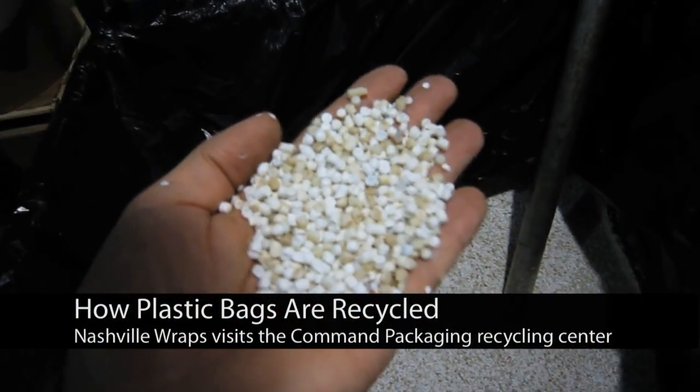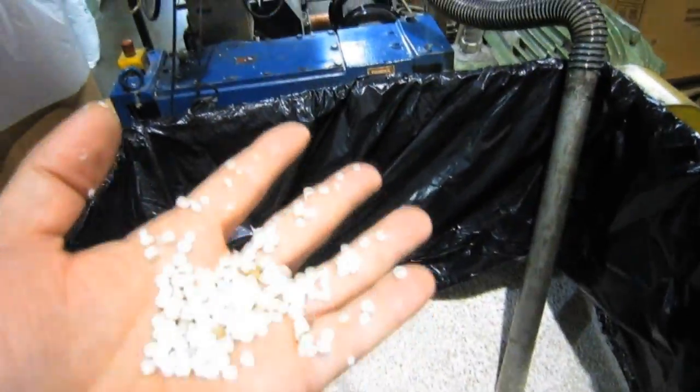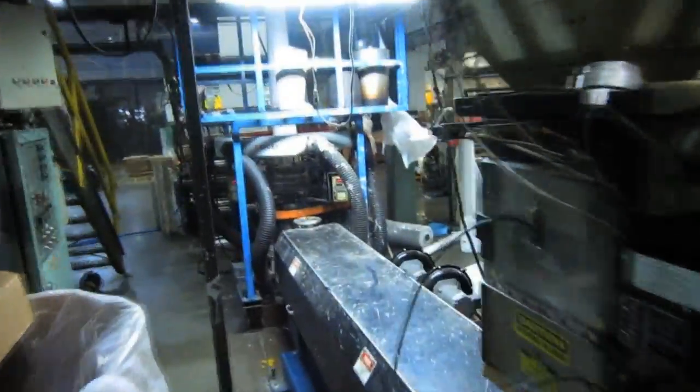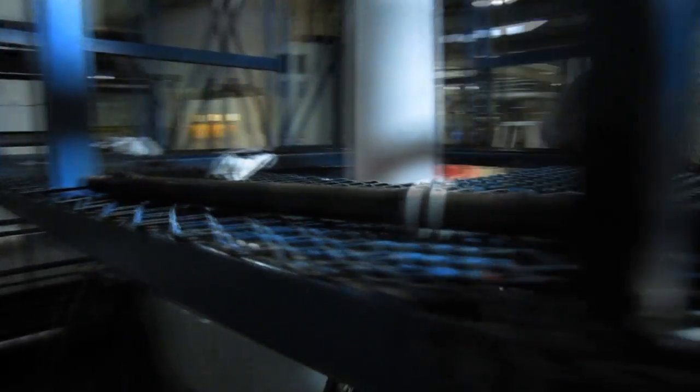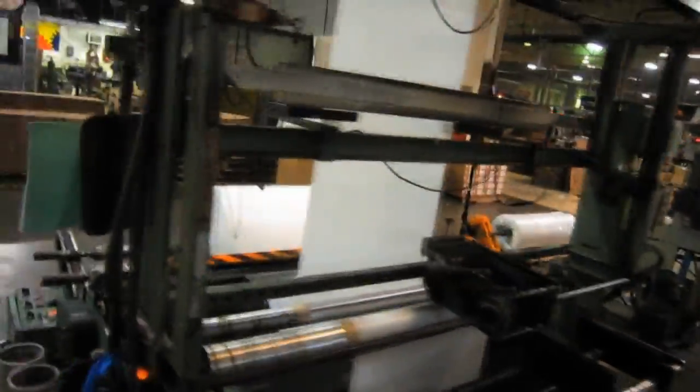This is post-consumer recycled plastic rosin that's being sucked up into this machine and extruded into a column of plastic right here in a liquid state. Then it goes up and it solidifies over the top and back down.